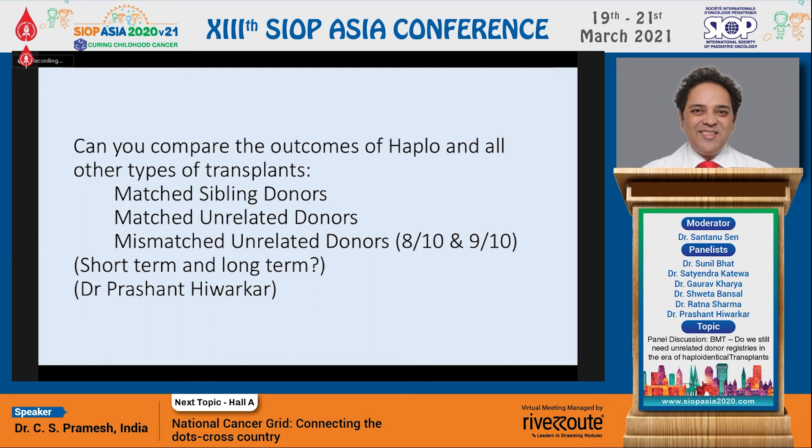Going on to the next question, to Prashant Hivarkar, one of the transplanters in Wadiya. Prashant, if you were to compare haplo transplants with all other types of transplants — matched sibling, matched unrelated donors — what are your thoughts about the relative outcomes, short term and long term, for these patients?